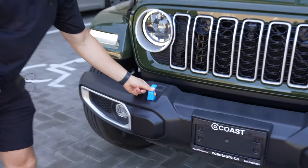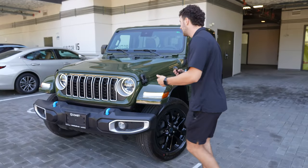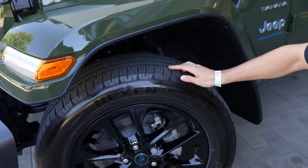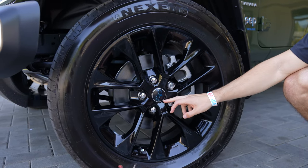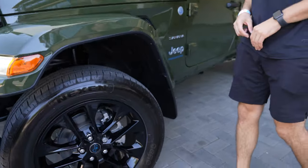4xe, right? Blue tow hooks — Jeep does that, they like to keep things blue, keep things energetic. Come down here, these beautiful fresh off-roading tires, and look — Jeep has even done changes to their little easter eggs and made it blue because it's a 4xe. They don't miss a step on this thing.